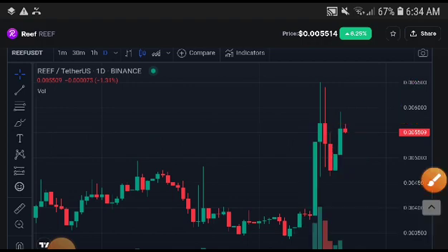If they hit the support line, they can easily reach 0.012. But if they can't hold the support line, then a crash is confirmed — it could crash down to 0.004.